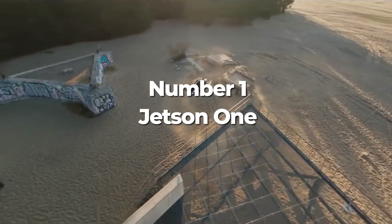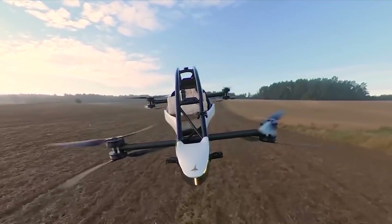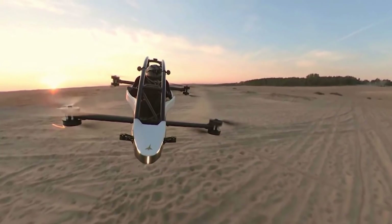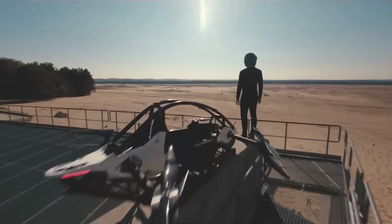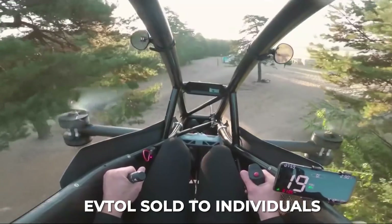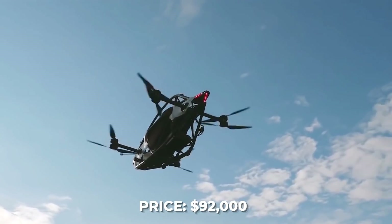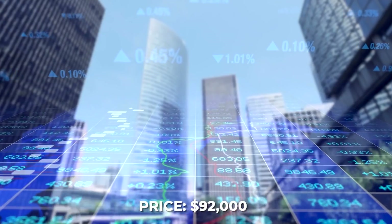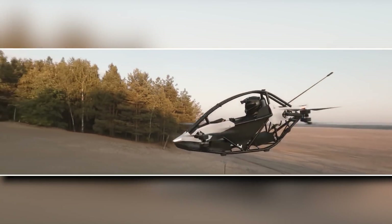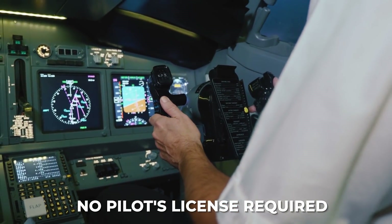And now for the eVTOL that nearly broke the internet when it was released a few months back — I'm talking about the Jetson One by Swedish company Jetson. Jetson is one of the biggest competitors in the flying car space. Unlike other companies in the eVTOL industry, Jetson's ambition is to sell their vehicles to individuals rather than trying to build out an extensive air taxi system. And at the somewhat achievable price of $92,000, they appear to have already found their market. Classified as an ultralight aircraft — meaning it is perfectly legal, albeit terrifying — the Jetson One can be flown in the U.S. without a pilot's license or any real exhaustive training.